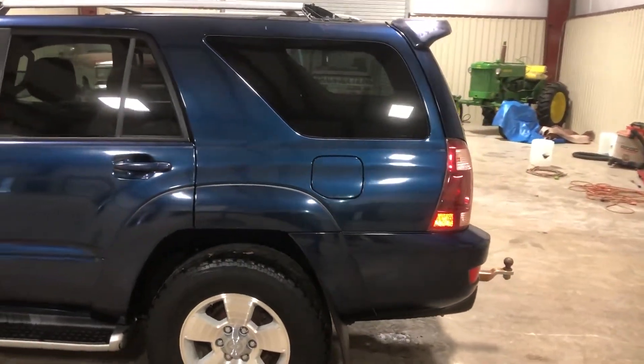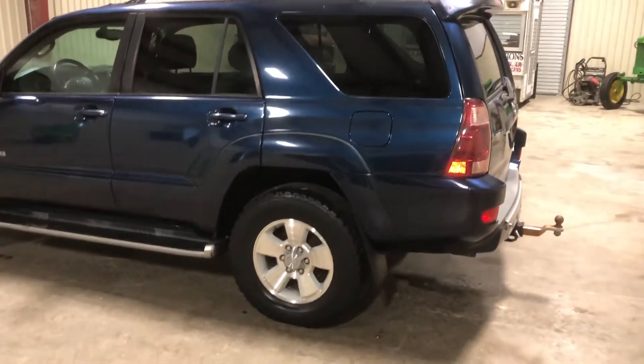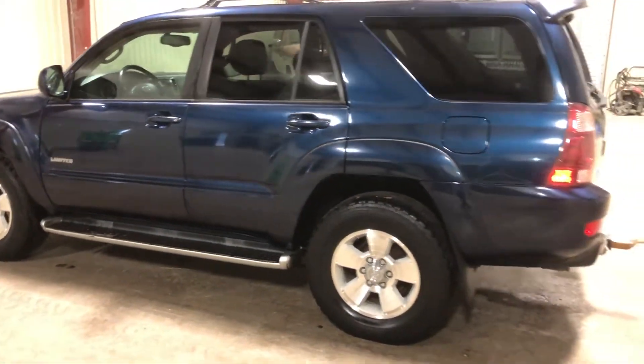This unit does crank up, run, and drive — so far it seems to be doing what it needs to do. It has Yokohama tires, factory aluminum rims, running boards, and the interior is actually pretty nice. Again, it is a limited edition.